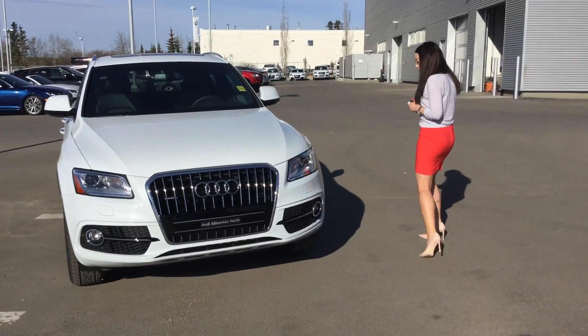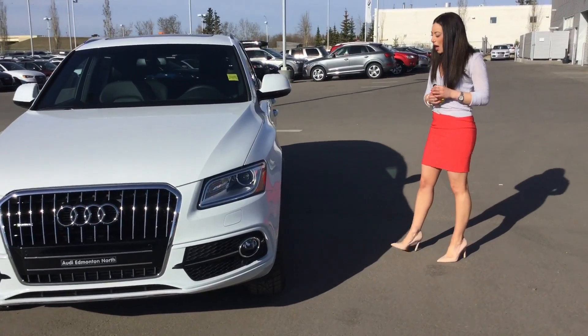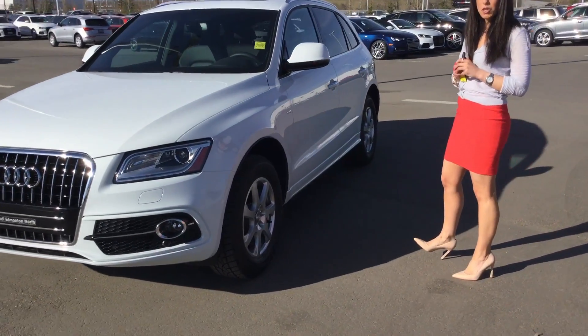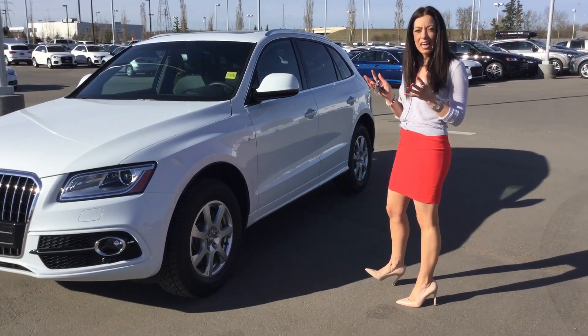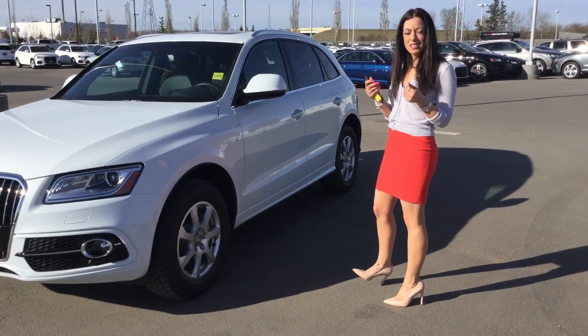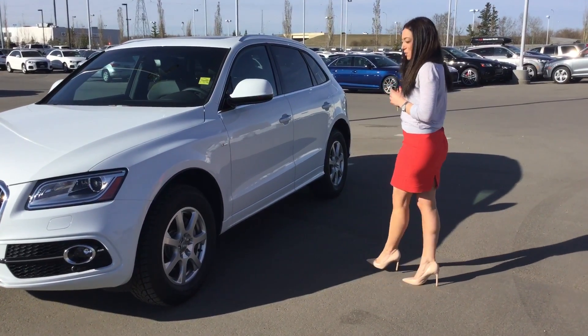Over to the side of the vehicle, I'm going to point out the 18-inch wheels. They are all-season tires, and the S-Line Badging is equipped on this one. So it's the S-Line package, which includes a black headliner, paddle shifters on the steering wheel, and sporty sport seats as well.